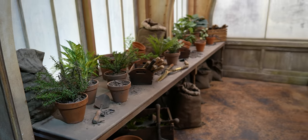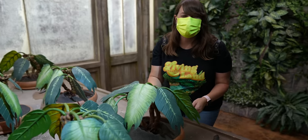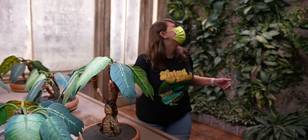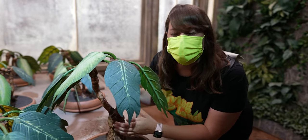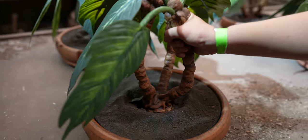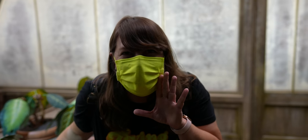Looks like they have a recreation of the greenhouse from Hogwarts. The screaming Mandrake is going to scream! I love them. I'm sorry — I'll put you back. I want one of these for our house.